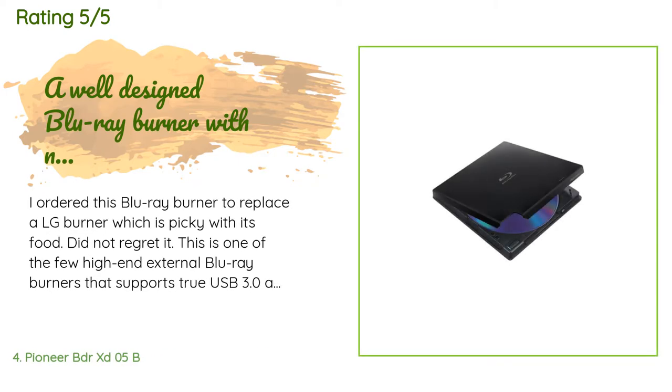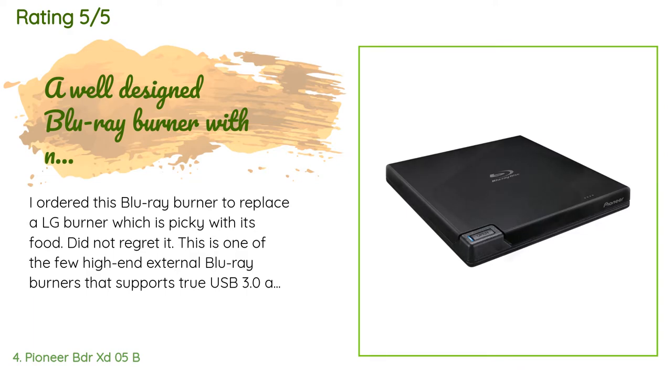This product has an average 4.3 stars from more than 811 customer reviews. A customer said: I ordered this Blu-ray burner to replace an LG burner which was picky — did not regret it. This is one of the few high-end external Blu-ray burners that supports true USB 3.0 and BD-R QL. Some people say the speed of optical drives doesn't reach the limit of USB 2.0, making USB 3.0 pointless — this is not entirely true. The Blu-ray burner running at full speed of 6x results in a data rate of 205 megabits per second, which is already 43 percent of available bandwidth, not even counting framing and protocol overhead.